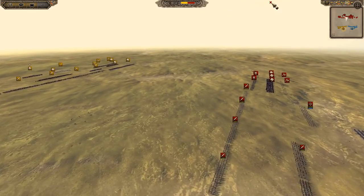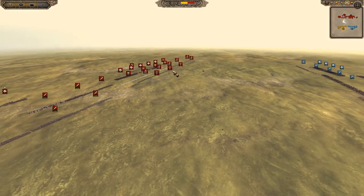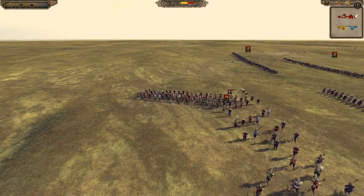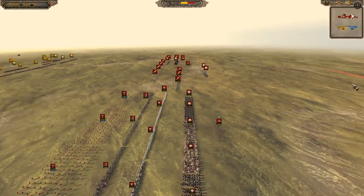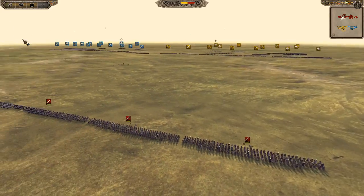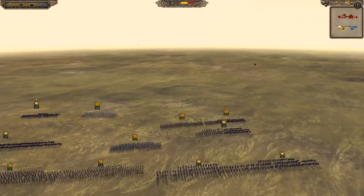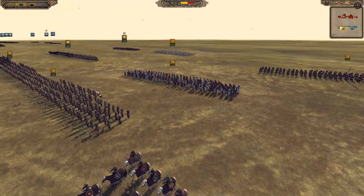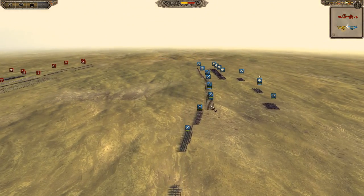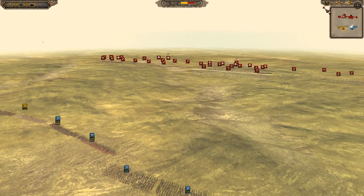We'll fast forward and hopefully they start to get into some engagement soon. They look like they're basically ready to go, just staring at each other a bit now. If you've been enjoying the content recently and you want to see more 1212 on the battlefield, then please do leave a like and subscribe. And leave a comment if there are any particular factions you want me to get battles of, or a particular battle you want recreated — I'm more than happy to try and do that. Looks like the French are moving forward.